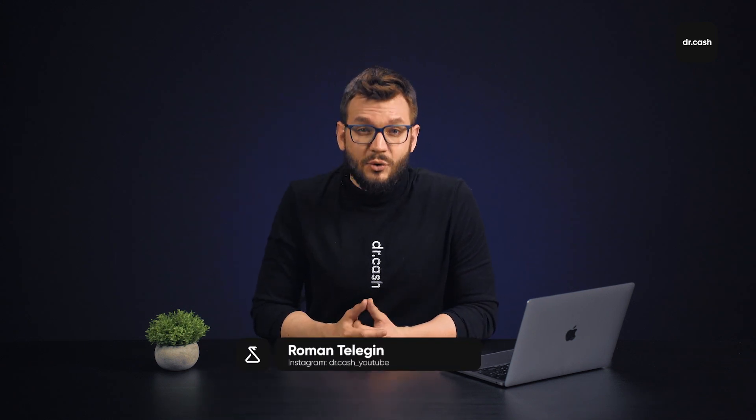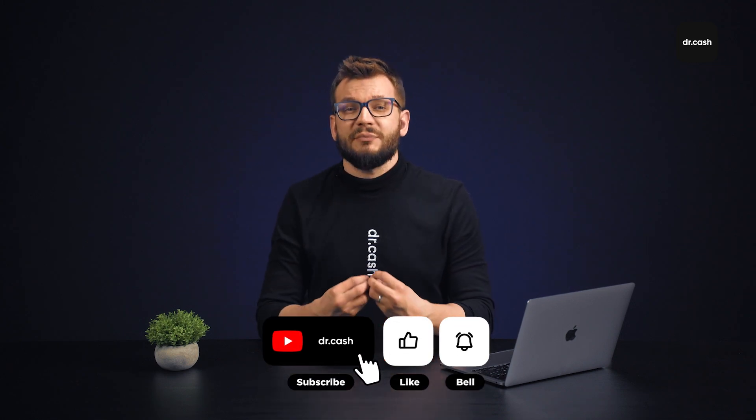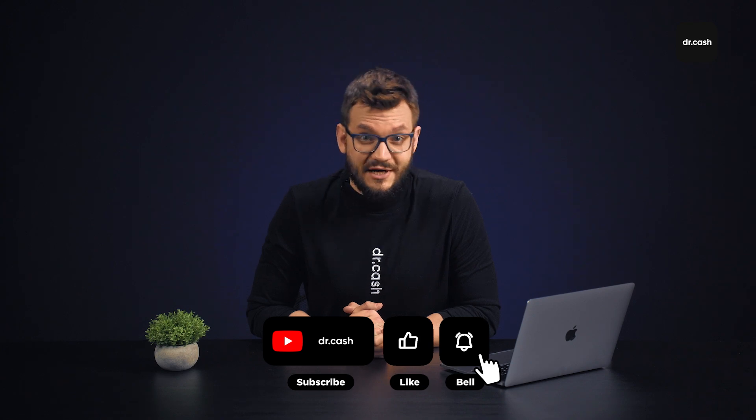Hi everyone, I'm Roman and you're on the Dr. Cash channel. In this video we'll share another case study from Facebook on a Grey Nutri offer, and the offer this time will be not quite ordinary. Let's start.